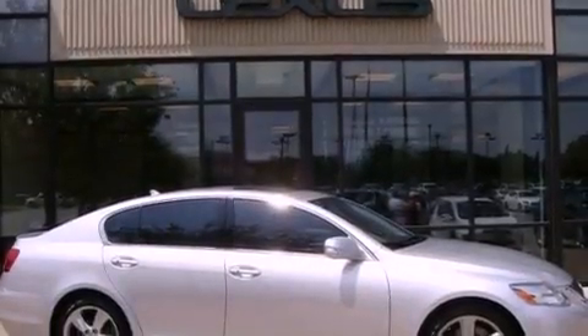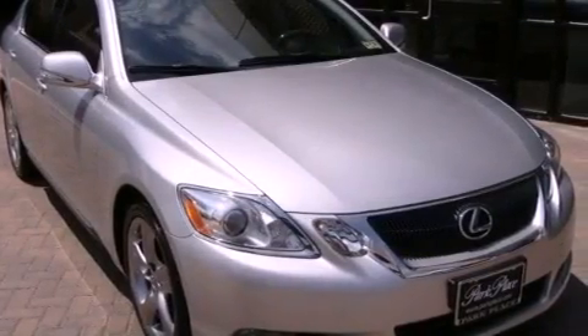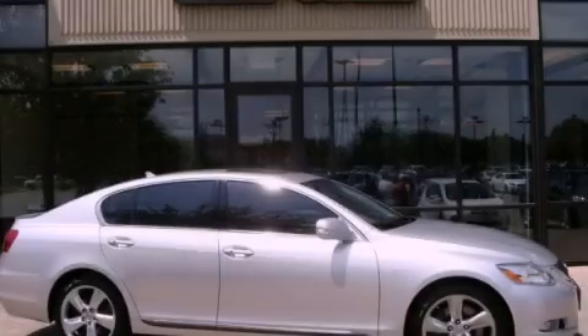With an EPA estimated rating of 27 miles per gallon on the highway, fuel efficiency is still high on the list of priorities. This automobile won't last long at this price. Call and arrange a test drive now.